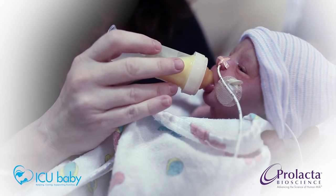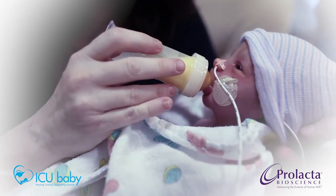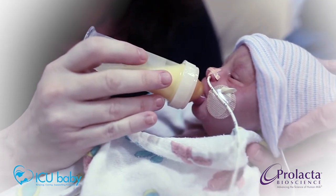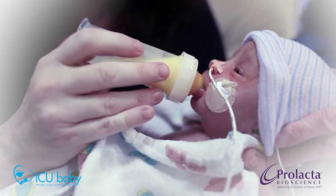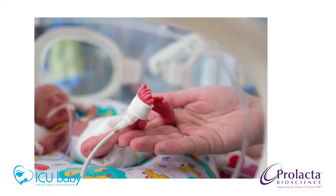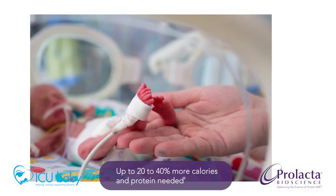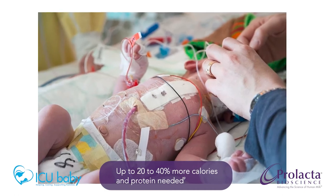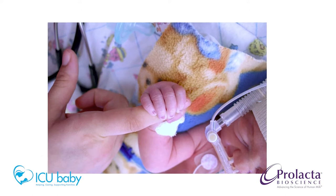While breast milk has important nutrients that support short-term and long-term health, breast milk alone does not provide enough calories, protein, and minerals for premature babies. Premature infants require up to 20% to 40% more calories and protein, not to mention important minerals, than full-term babies due to the vital nutrition they missed in the third trimester.